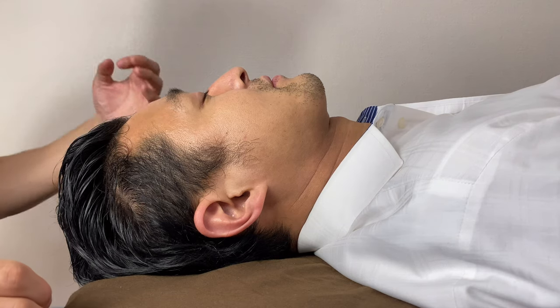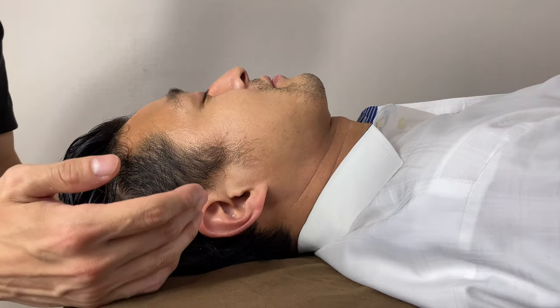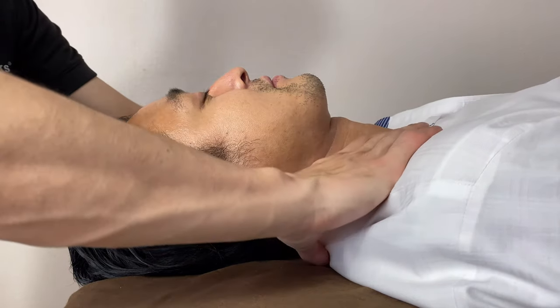In this video, I'm going to do a lymphatic drainage for neck and face. Let's get started with around the clavicle.